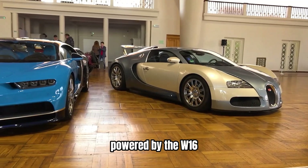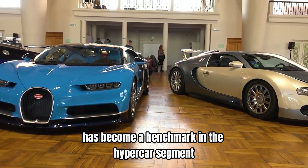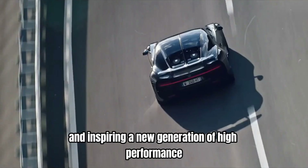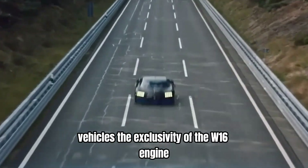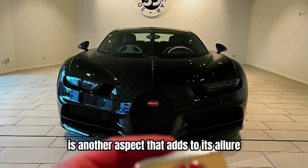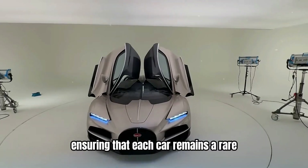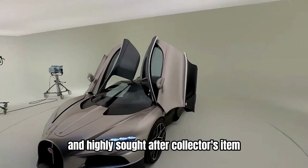Each Bugatti model powered by the W16 has become a benchmark in the hypercar segment, influencing other manufacturers and inspiring a new generation of high-performance vehicles. The exclusivity of the W16 engine is another aspect that adds to its allure. Bugatti's production numbers are deliberately low, ensuring that each car remains a rare and highly sought-after collector's item.